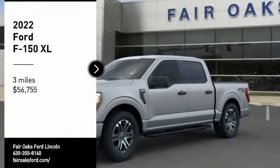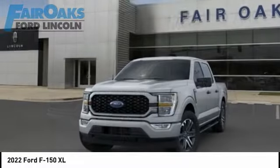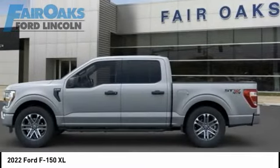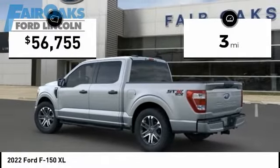Looking for the right vehicle? Check out the 2022 F-150. A Ford F-150 knows how to handle any situation. It's built to follow orders, no whining. This vehicle has less than 100 miles.